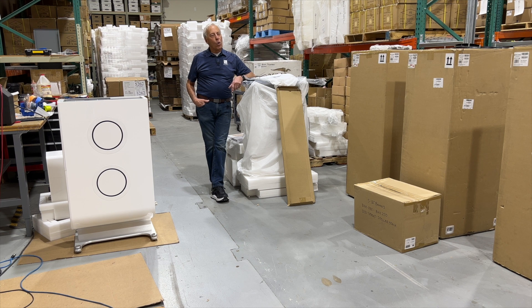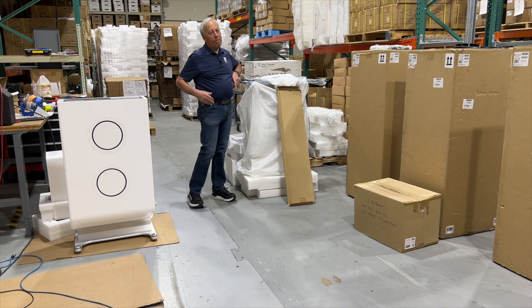Anechoic chambers are cool and expensive. So I'll tell you a quick little story.